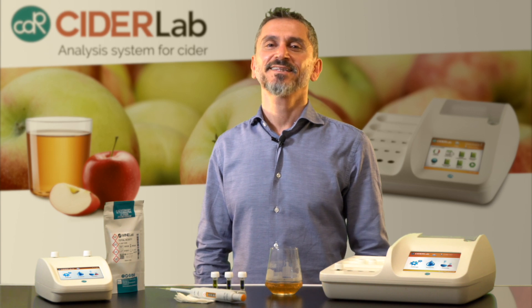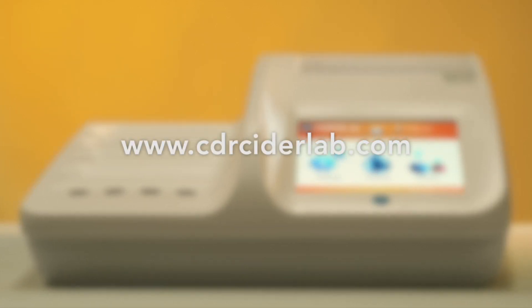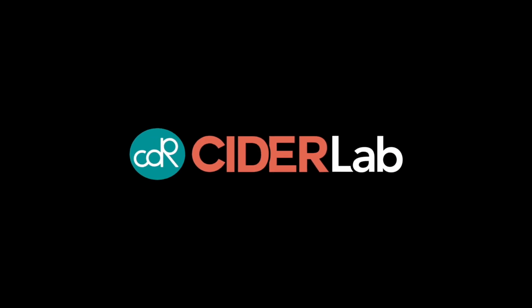Thank you for your kind attention and visit our website at www.cdrsidelab.com.